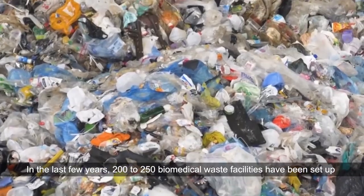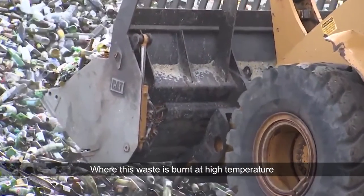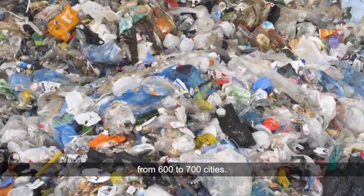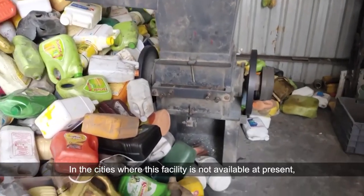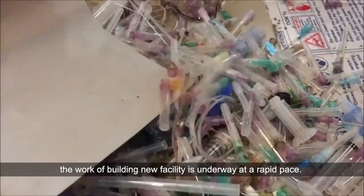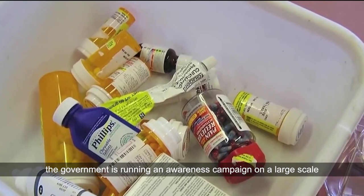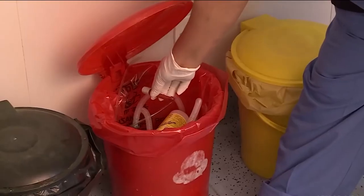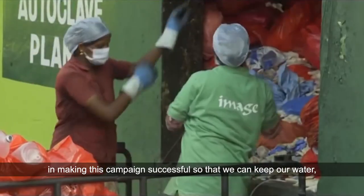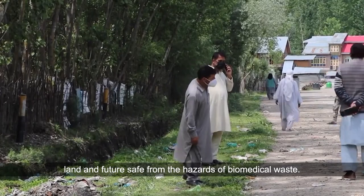In the last few years, 200 to 250 biomedical waste treatment facilities have been set up in different cities of the country, where waste is burnt at high temperatures. These plants are disposing of biomedical waste from 600 to 700 cities. In cities where this facility is not yet available, the work of building new facilities is underway at a rapid pace. Under the Swachh Bharat Mission, the government is running a large-scale awareness campaign on waste management. Along with the government, the cooperation of all citizens is also necessary in making this campaign successful, so that we can keep our water, land, and future safe from the hazards of biomedical waste.